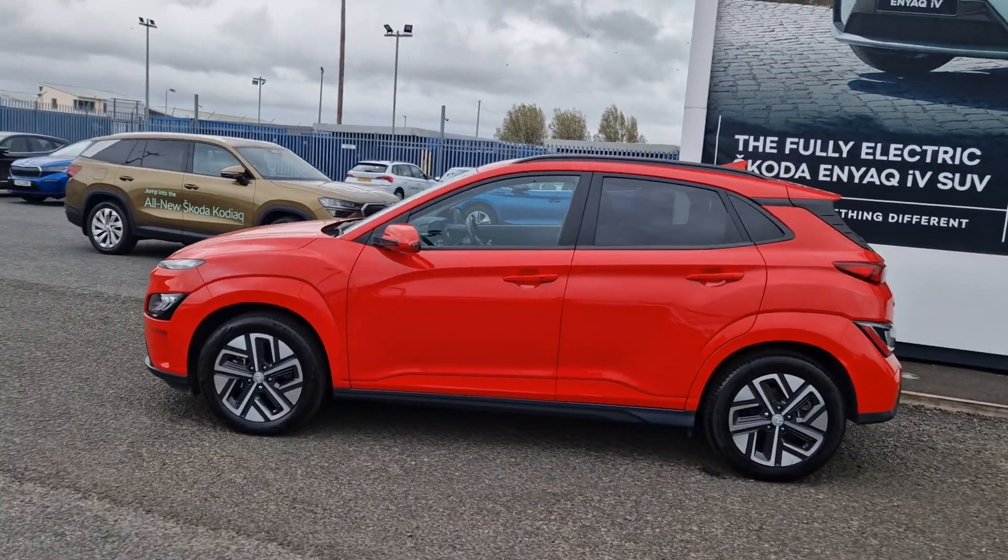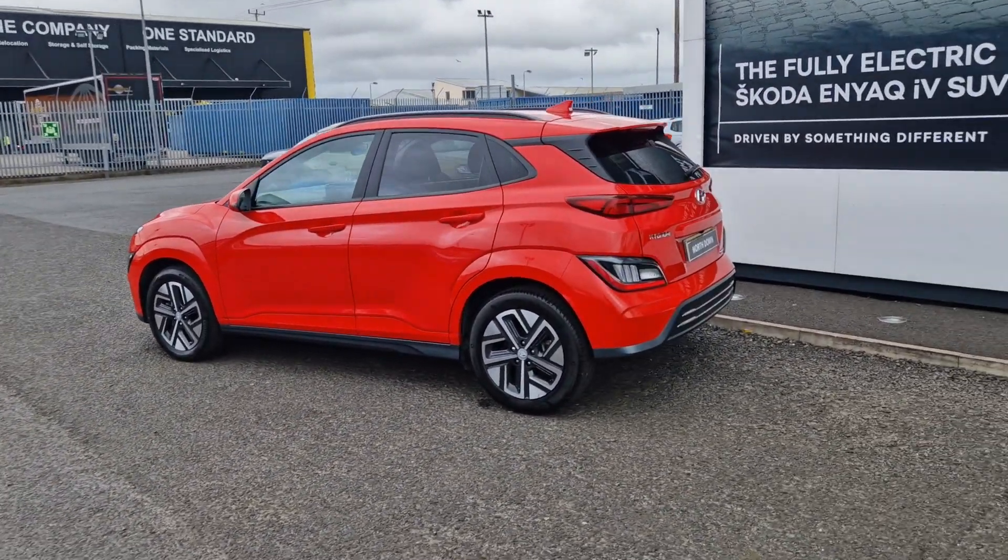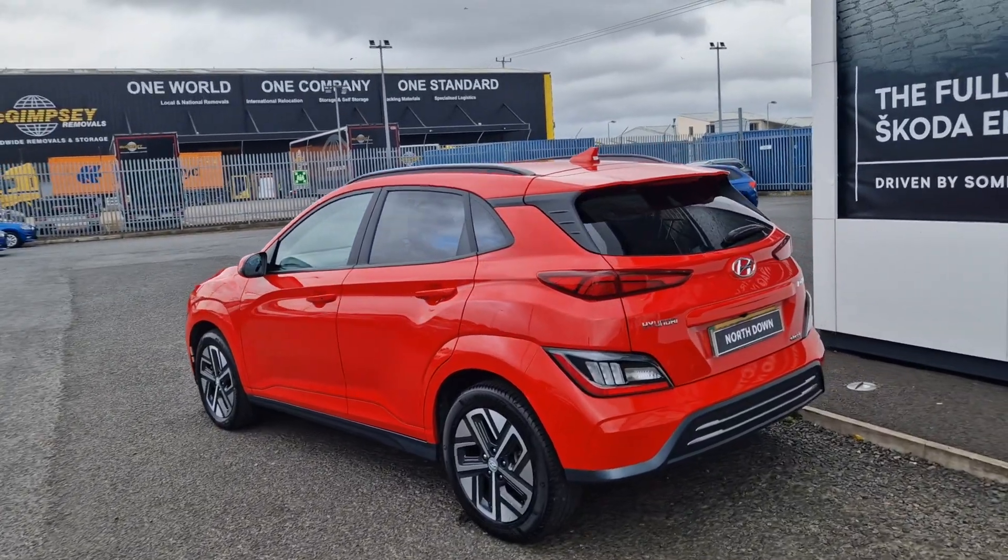This car is, as you can see, finished in red, and comes with a power of roughly 100kW, which is produced at around 134bhp equivalent.